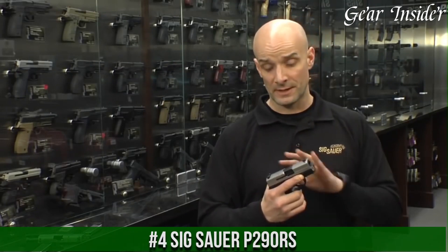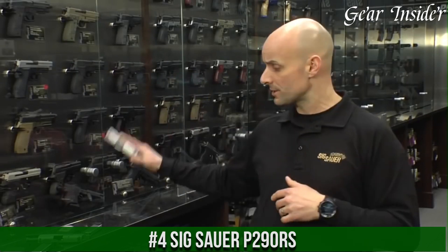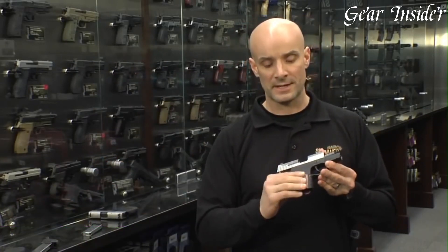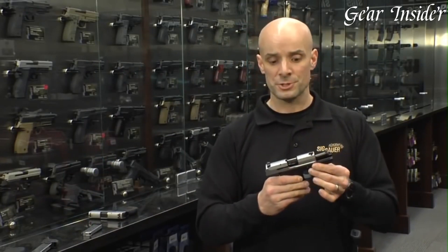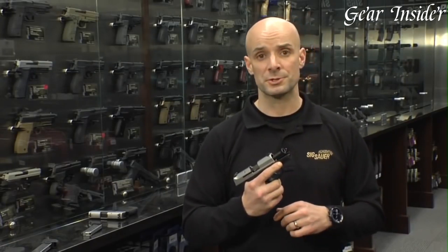Number 4: SIG Sauer P290rs — a compact and reliable pistol that combines concealability with SIG Sauer's renowned craftsmanship. Designed for concealed carry and personal defense, the P290rs offers a compact profile without compromising on performance.